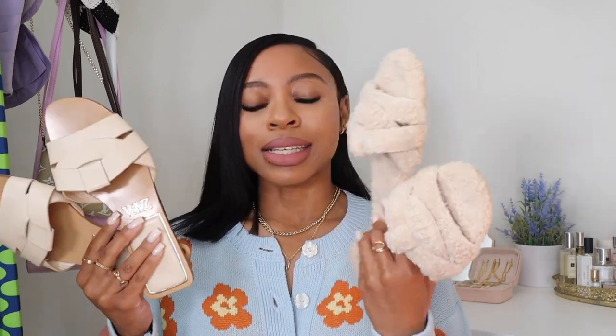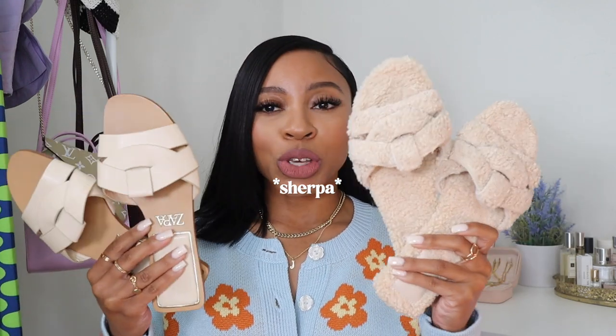Here are the leather pleather version of the sandals — these come in quite a few colors including all black, and I've been thinking about getting that pair for work. The fuzzy shearling version is the new pickup. These are kind of essential sandals in my opinion — they go with everything, they're easy to wear, comfortable. I'll put them in the description box.